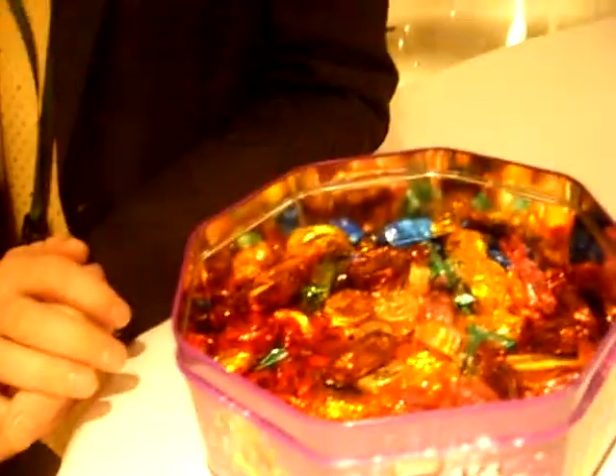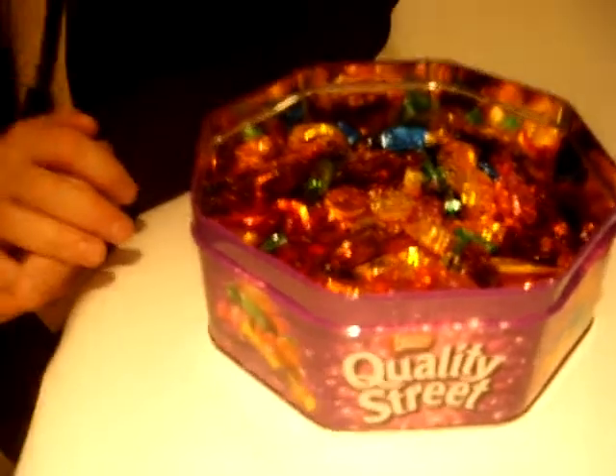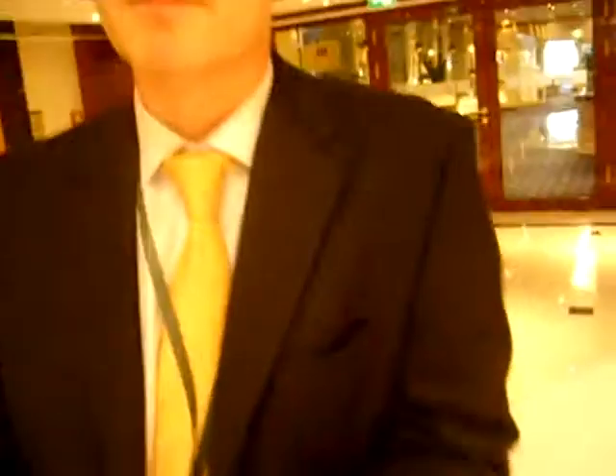They've started to communicate with their customers on the base of the tins and the packs about what to do with the different elements of their packaging, so it's giving them a good solution. But with such an iconic branded product it had to look exactly as it always has. The tin is reusable, and one can basically eat the chocolate and put the wrappers in the compost bin.